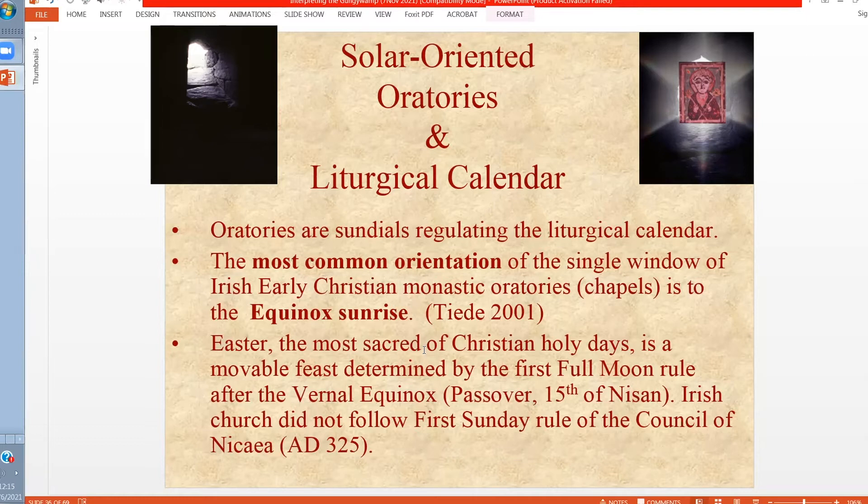The actual date for Easter changes year to year because it follows the same rule as Passover — it's the first full moon after the vernal equinox. At the Council of Nicaea in 325, Constantine wanted Easter to be the same throughout the Christian empire, so the rule was adopted that it would be the first Sunday after the first full moon after the vernal equinox. The Irish church was never part of the Roman empire and continued to follow the Passover rule, so Easter could fall on any day of the week — what was important was the first full moon after the vernal equinox. So the vernal equinox begins what we call the Easter cycle, and that is the reason it is commemorated with architectural alignments.